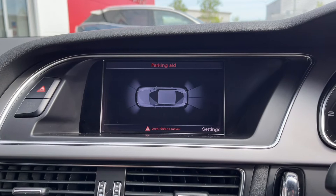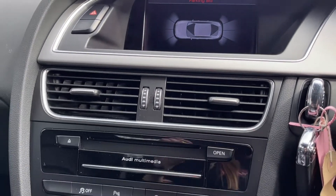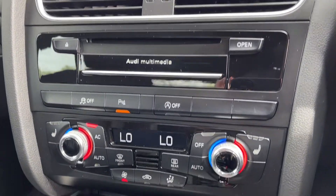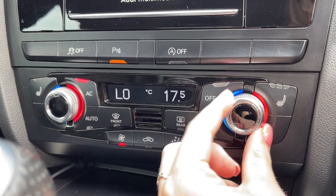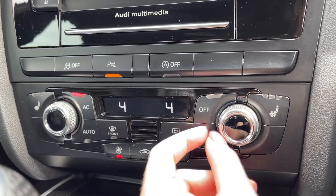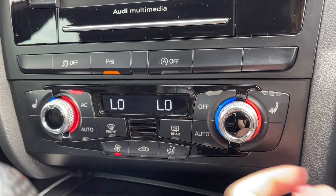The car does offer the £325 Audi parking system plus which offers front and rear sensors which makes parking the car so much easier. Moving down from here you can see you've got your dual zone climate control, nice and easy to use by just adjusting the dials on either side of your temperature and then you can change and alter the fan speed in the same way. A great feature to have as you can keep all your passengers nice and comfortable.